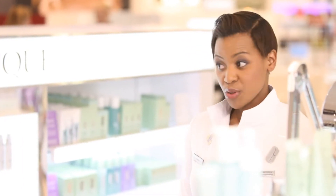Rose, based on our assessment, at Clinique you are a combination oily skin, which is a skin type 3.